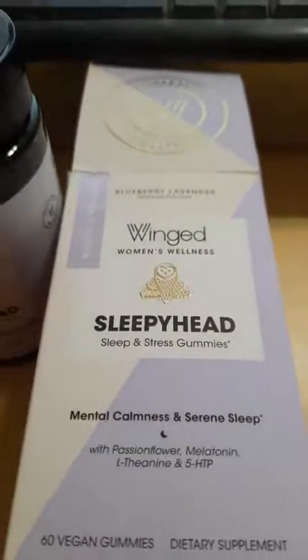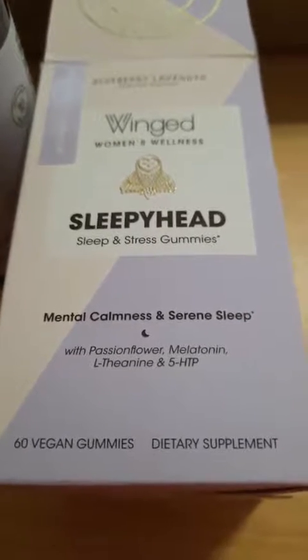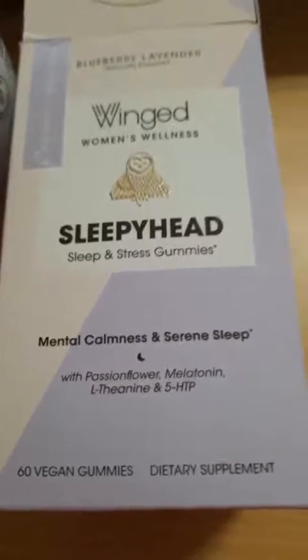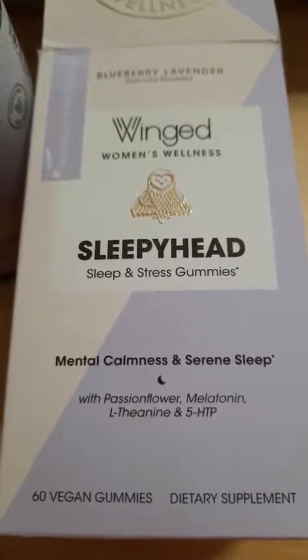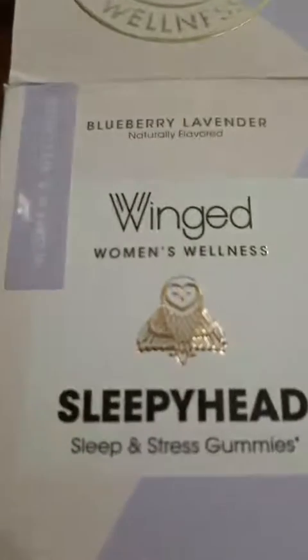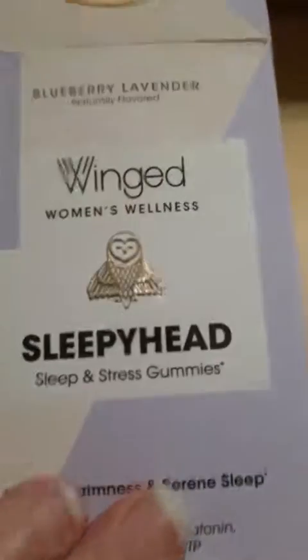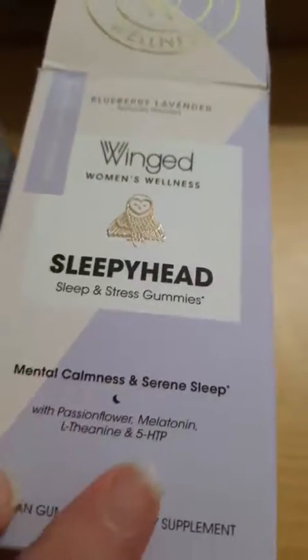That is the middle of the afternoon here, so normally I would try it, but I need to teach tonight until well into the evening, and if this puts me to sleep, that's not a good thing. So I'll actually have my daughter, who really struggles to relax and go to sleep, try this out. Someone has recently recommended some of these ingredients to her, so here we go.